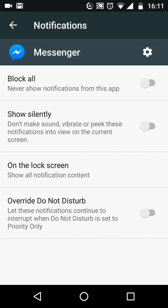Now you have the option to choose Block All, which means you will never get notifications from this app. Or you can choose Show Silently, which means your app will not make a sound, vibrate, or peek notifications into the current view on your screen.